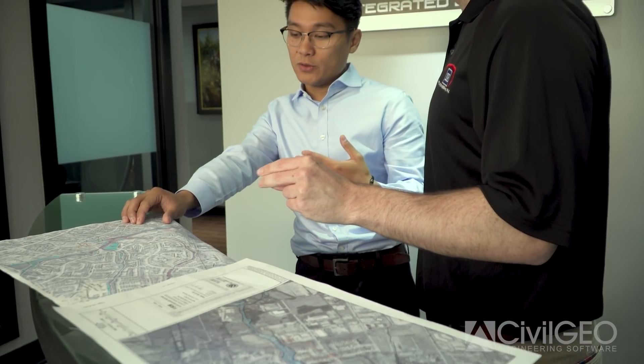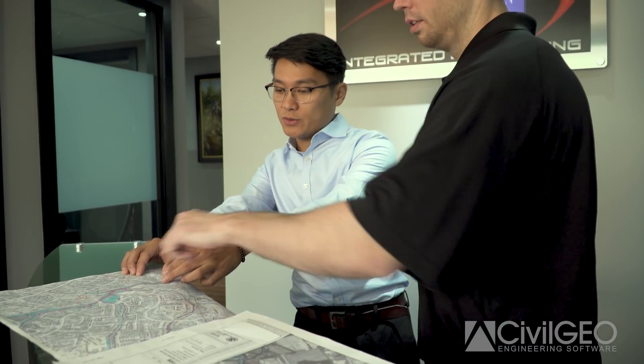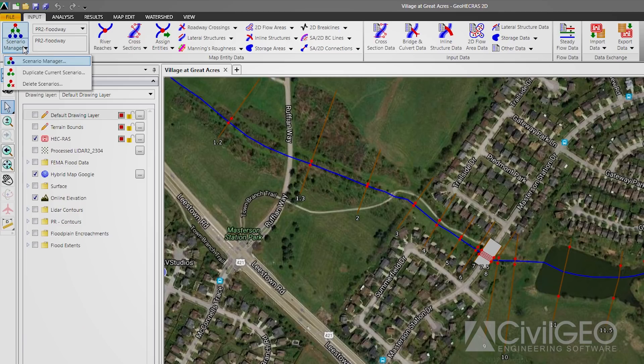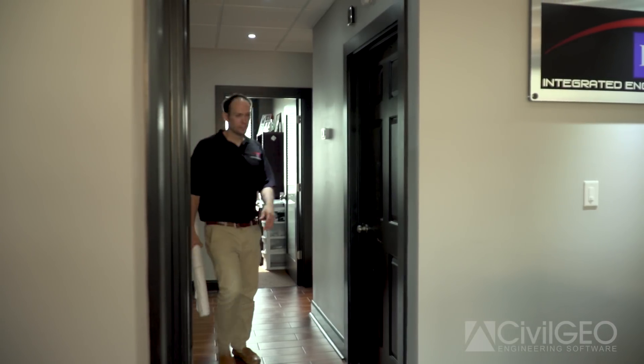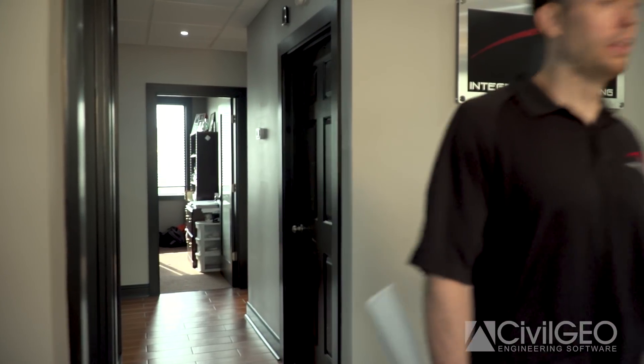I would absolutely recommend GeoHECRAS to other engineers. It's been a big help for us not only in saving time but also money, and it's very user-friendly. I would definitely recommend it, as it's been a big help not only to me but also to my fellow colleagues who use it here at Integrated Engineering.